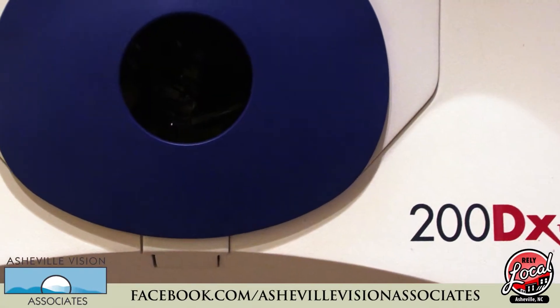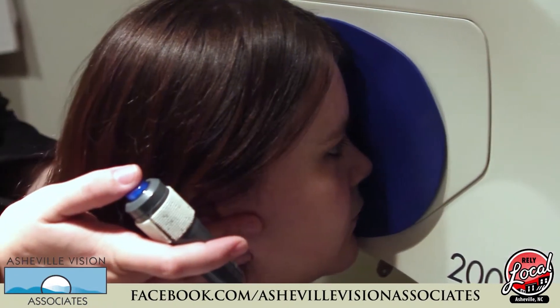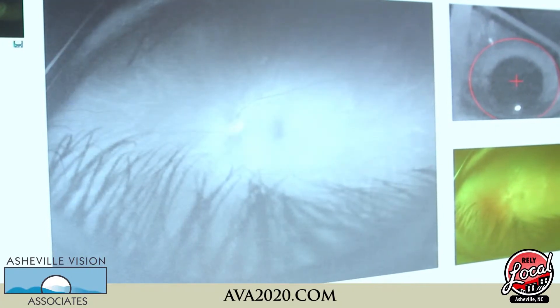Another piece of equipment we use is called the OptiMap retinal exam. It gives us a 200-degree magnified view of the back of your eye. This allows for a comprehensive exam without dilation.